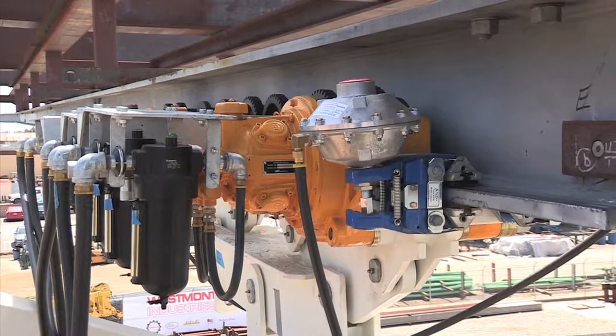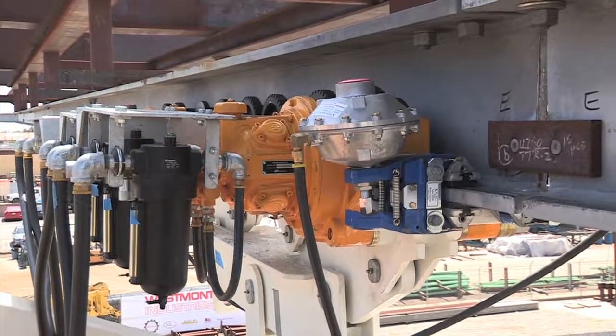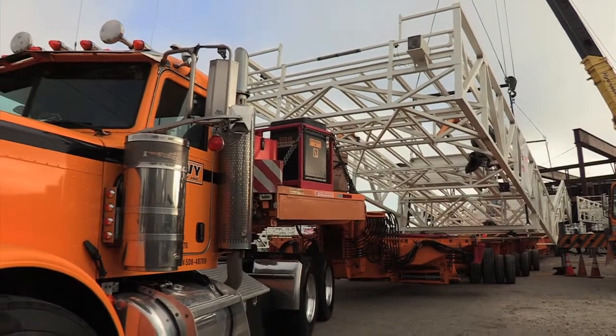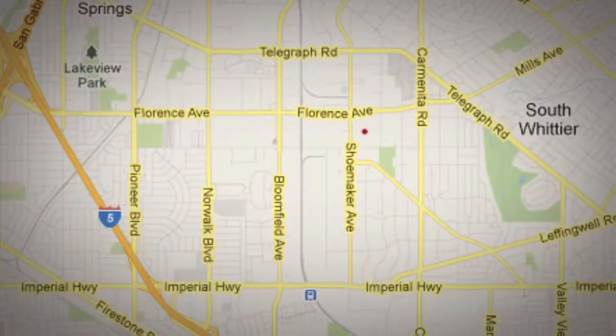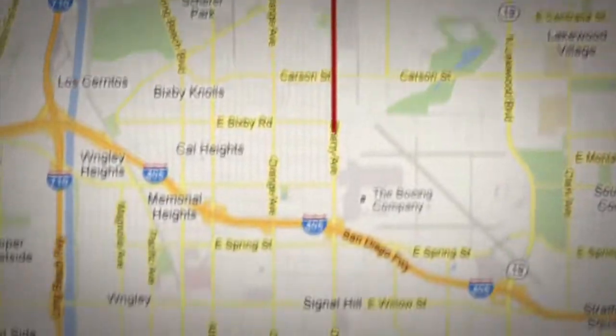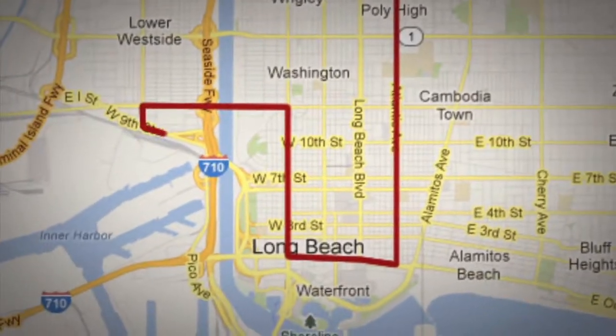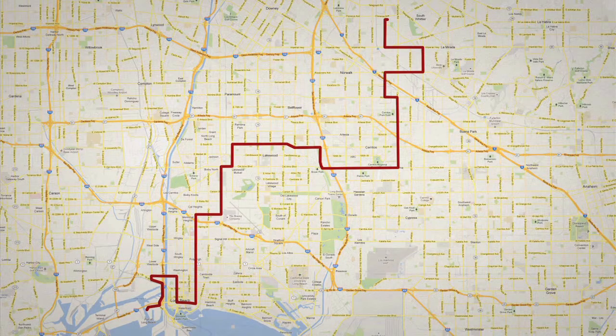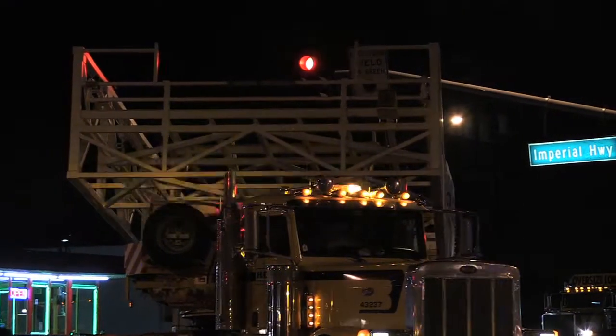Shipping these five travelers took months of planning. They were too big to move on the interstate highway and had to use city streets. This was the complicated zigzag route that state and county officials mapped — twenty miles of travel over five nights with 21 turns past hot power lines and without toppling city turn signals.